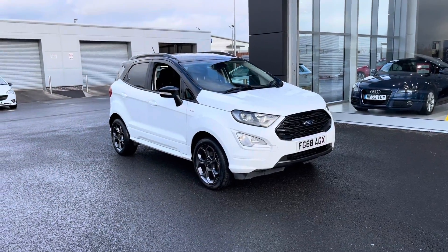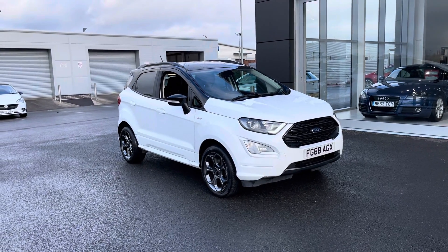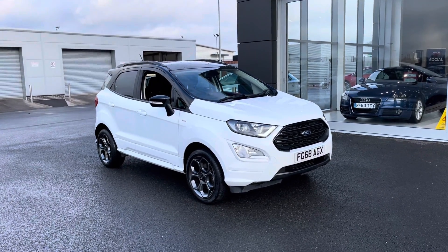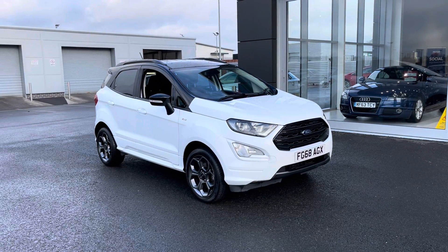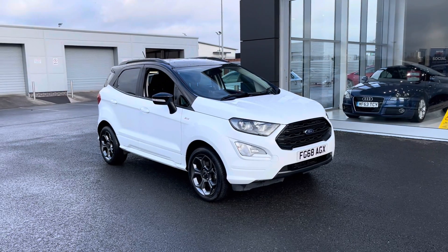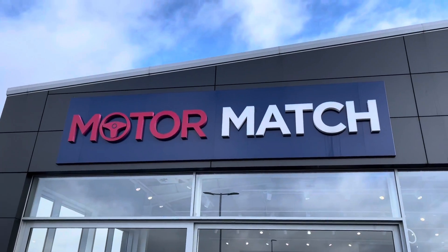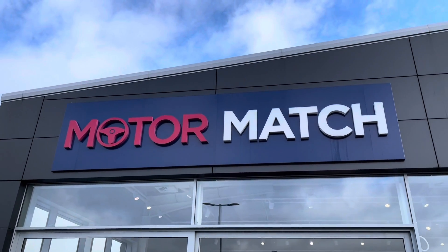A little bit of extra information about us at Motor Match Chester: most of our cars are hand-picked internally from our premium Swansway sites all across the country. All cars go through extensive mechanical preparation and bodywork checks. RAC extended warranties of up to three years are available, along with flexible finance packages. All Motor Match vehicles are subject to a £150 admin fee to cover the provenance check. For more information or to book a test drive, give us a call on 01244 311404. Thank you very much for watching and we hope to see you here at Motor Match Chester very soon. Goodbye!